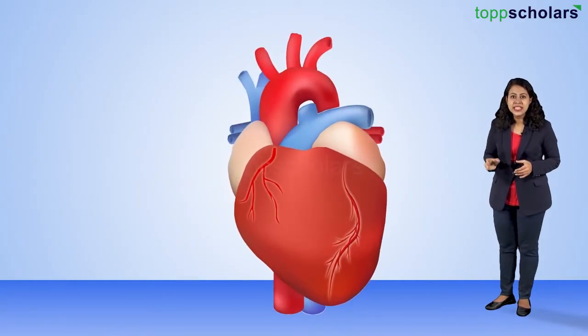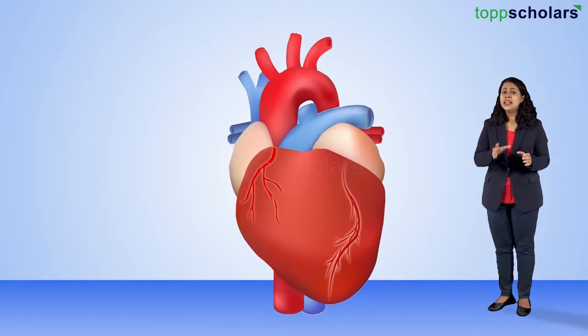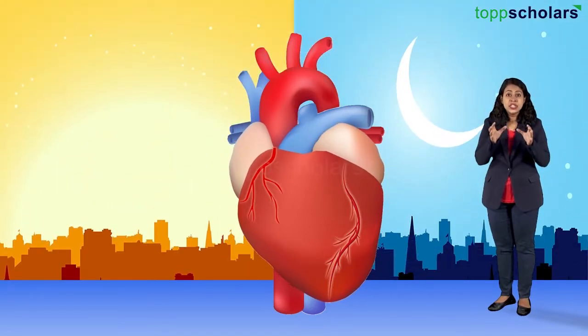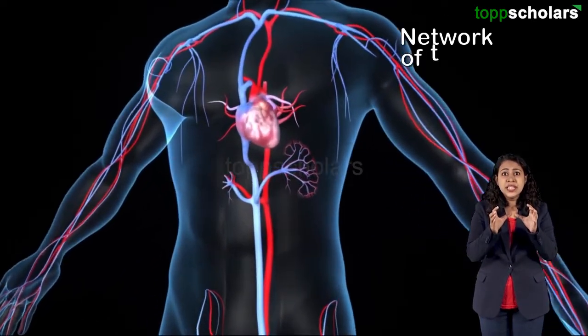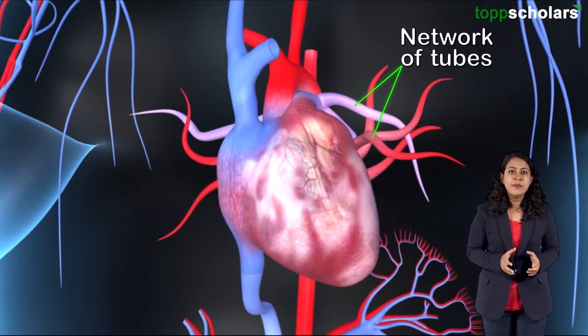It is the heart in the body that performs all the functions of circulation. Thus the heart can be considered as the pumping organ of the body. The heart works 24-7, day and night, just to accomplish this job. The heart of a human consists of a network of tubes, and these tubes are connected to all the tissues of the body.